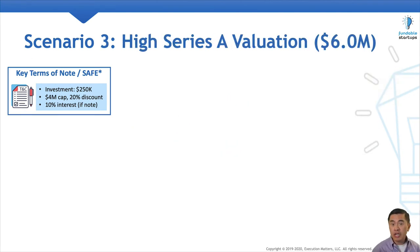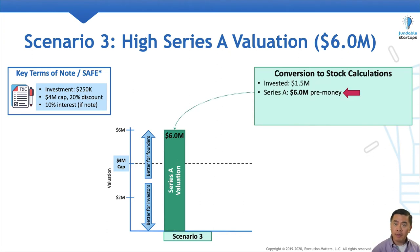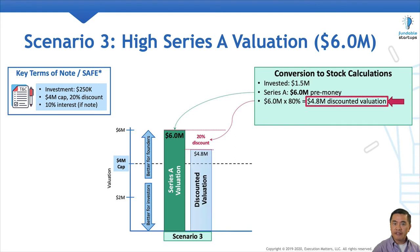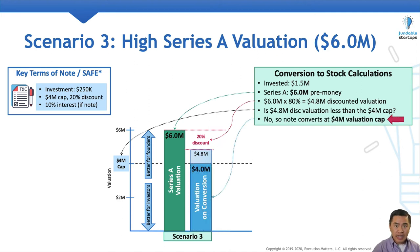Finally, in scenario number three, we have the highest pre-money valuation of $6 million. We have the same valuation chart with the valuation cap. The Series A investor puts in $1.5 million, but this time on a $6 million pre-money valuation. Because the convertible instrument has a 20% discount, we multiply the $6 million pre-money valuation by 80%, which gives us a $4.8 million discounted valuation. We compare the discounted valuation against the $4 million valuation cap, and because the valuation cap is lower than the discounted valuation, the convertible instrument converts using the $4 million valuation cap.